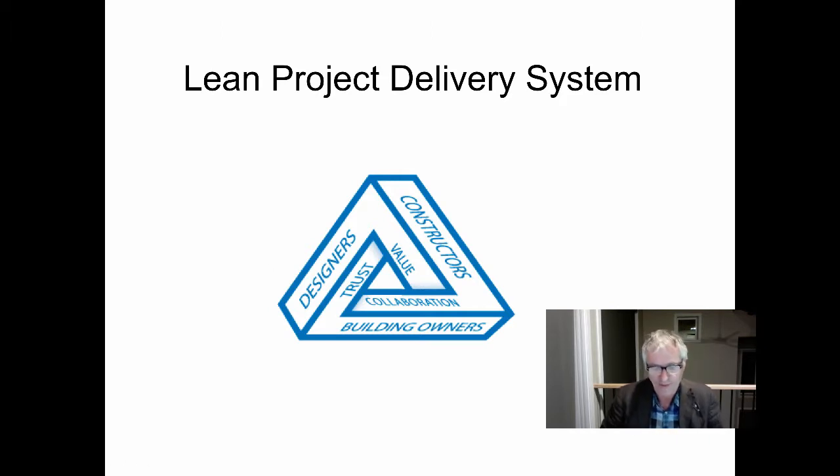Good morning. Today we're going to talk about the lean project delivery system. Lean project delivery is a system we use to integrate all aspects of the project. In LPD, project participants come together as an integrated team with the overall common goal of acting as one organization to deliver a project that represents the best value possible for the owner and in a manner that enables all stakeholders to be successful.